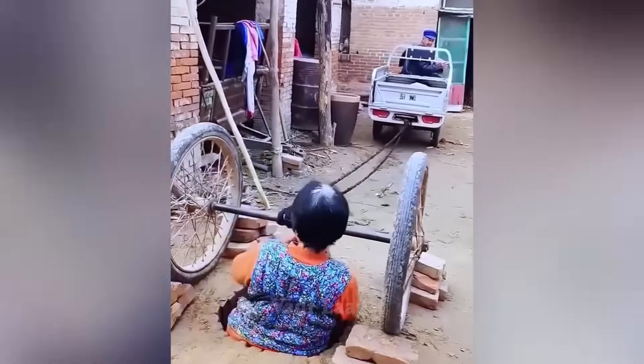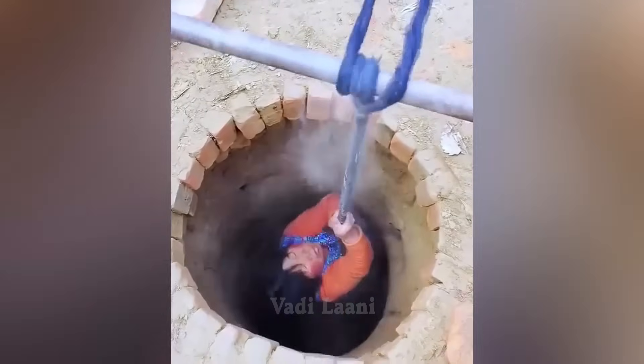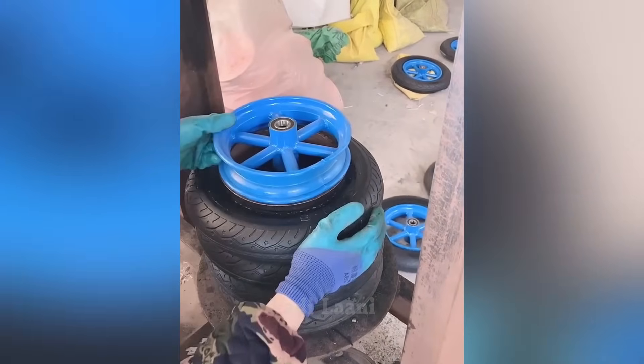This couple came up with a way to quickly descend into the cellar, using a tricycle and an old axle from a wagon. A worker uses a hydraulic press to install a tire onto a wheel rim.